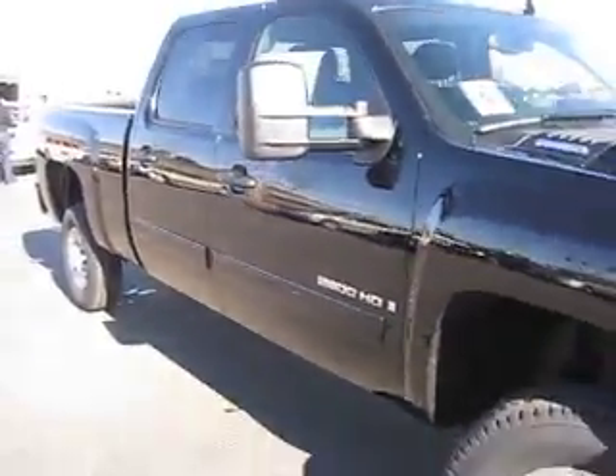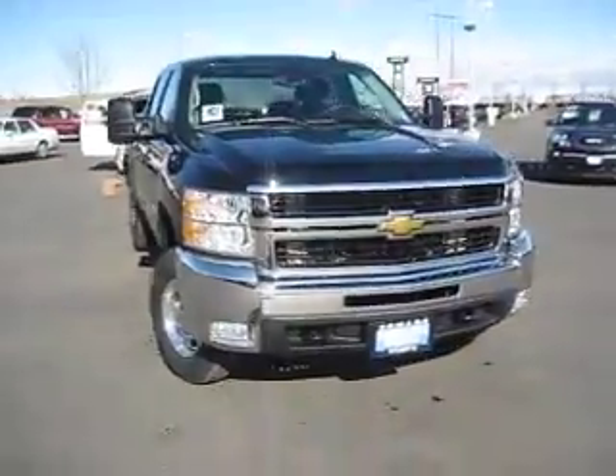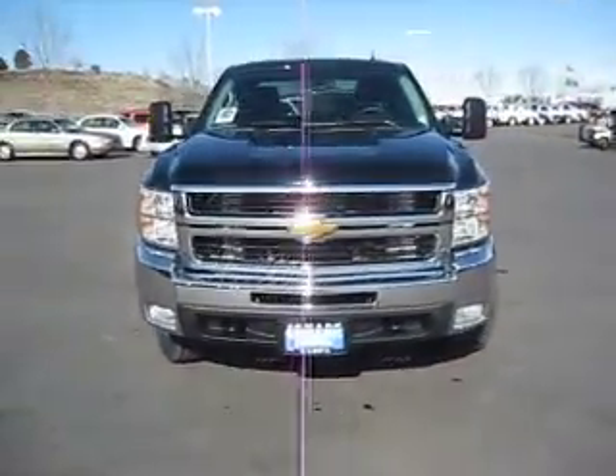So come on over to the Edmex Superstore today and drive home your brand new 2009 Chevy Silverado, because we guarantee you the best price on this or any other vehicle that you might be interested in.